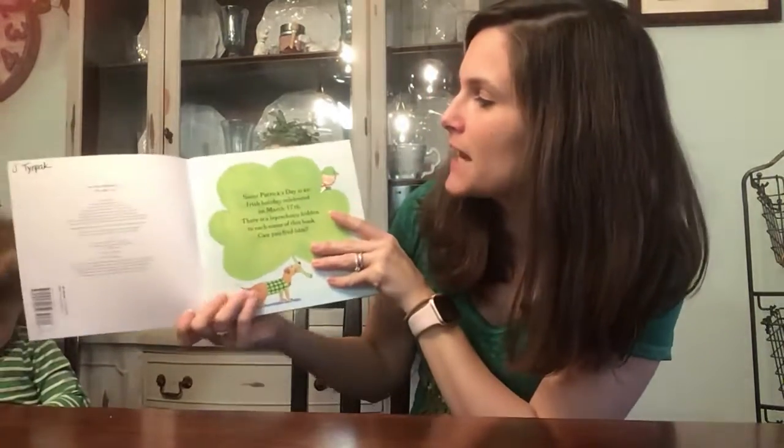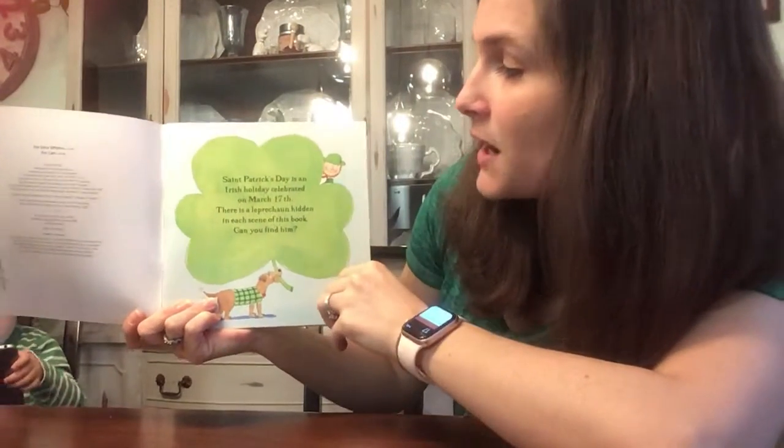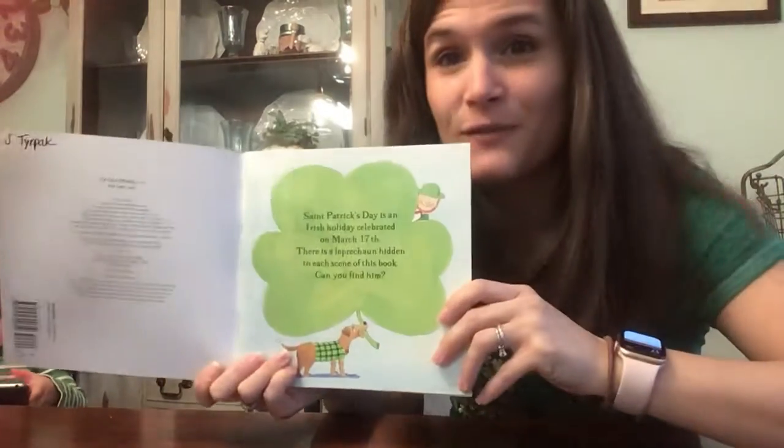St. Patrick's Day is an Irish holiday celebrated on March 17th, which is today. There is a leprechaun hidden on each scene of this book. Let's see if we can find him.